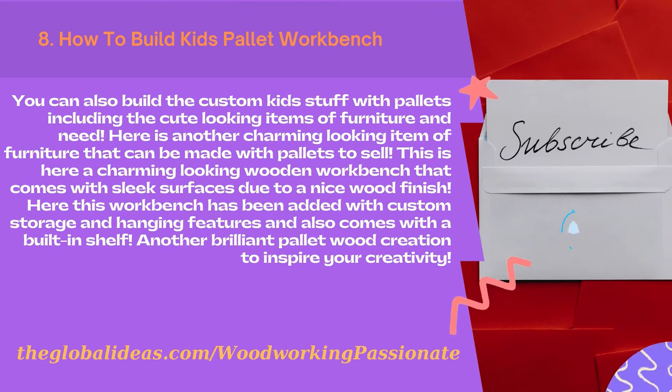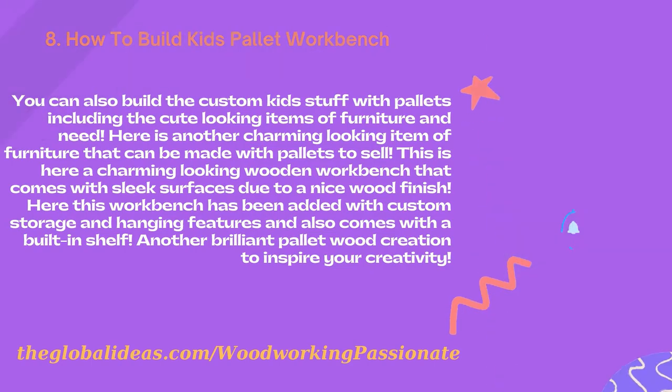This is a charming-looking wooden workbench that comes with sleek surfaces due to a nice wood finish. It has been added with custom storage and hanging features and also comes with a built-in shelf. Another brilliant pallet wood creation to inspire your creativity.